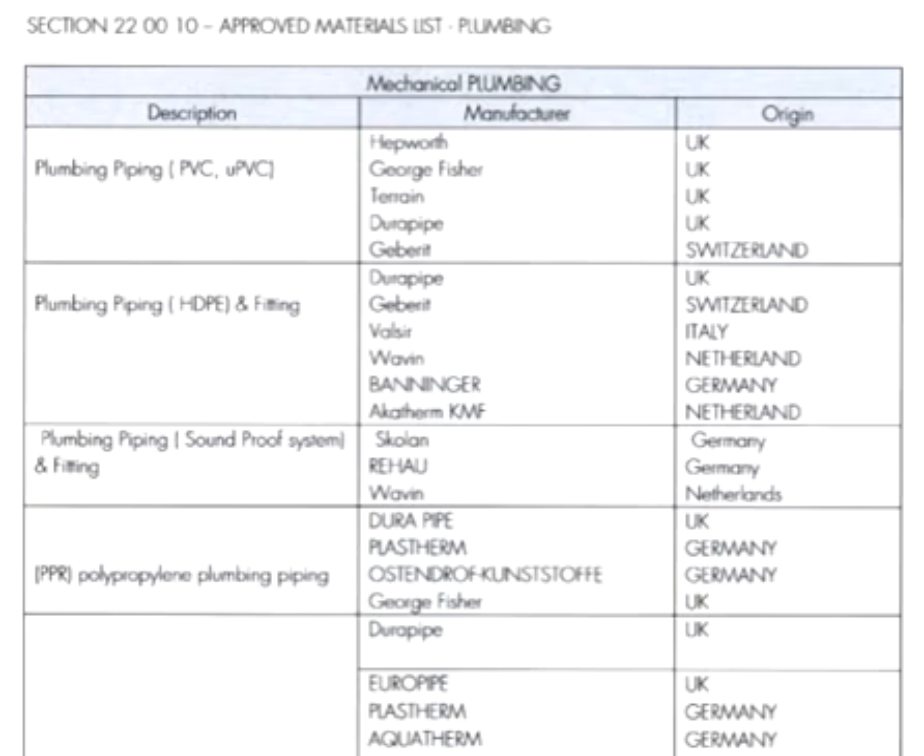For HDPE pipes and fittings — high density polyethylene pipes — we have Dura Pipes. Other brands include Wassler, Vines, Vanpengers, Aktherum, and KMF. The origins are UK, Switzerland, Italy, Netherlands, and Germany.